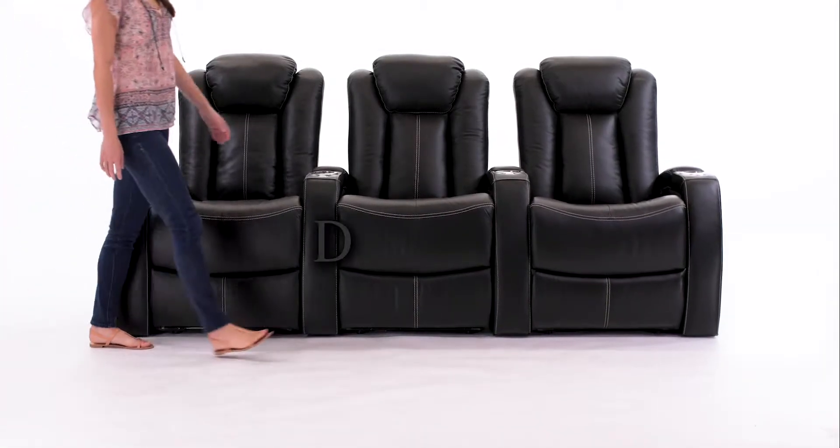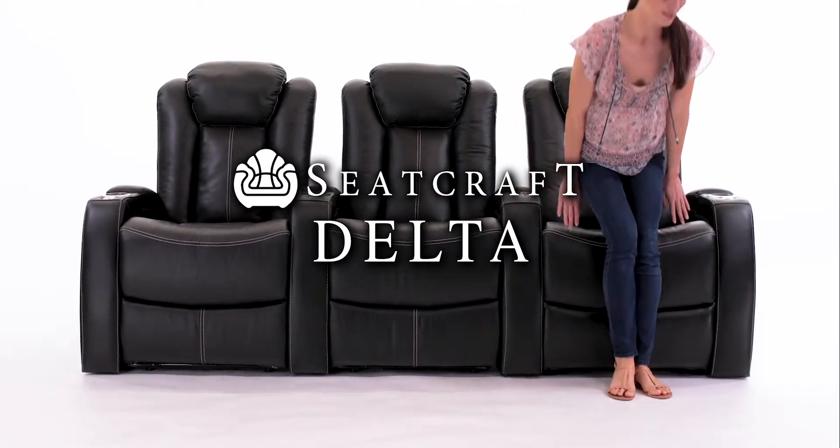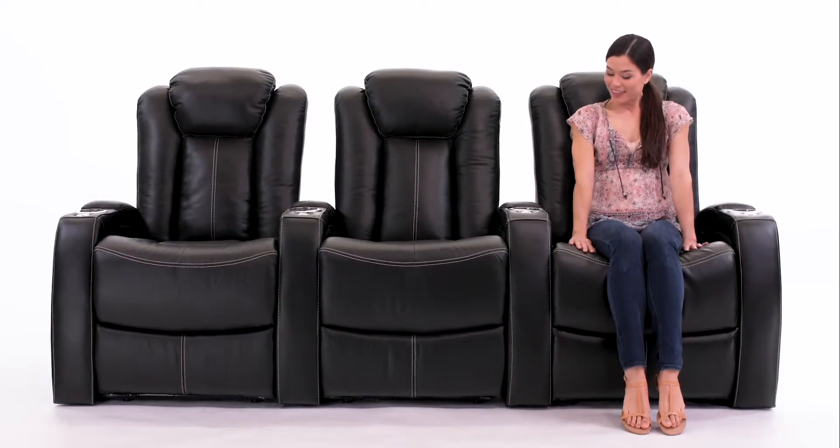Make a striking statement with the Delta Home Theater Seats from Seatcraft. They offer a stylish seating option, perfect for any home theater setup.